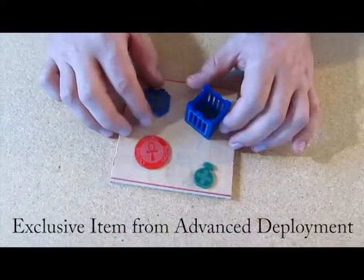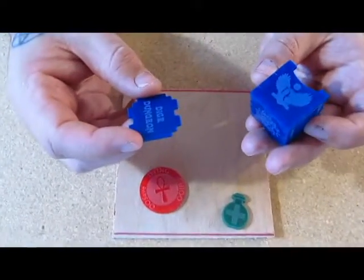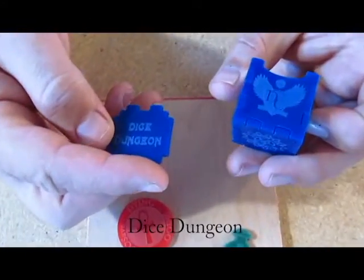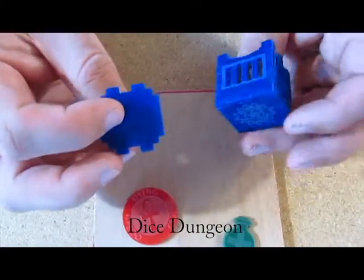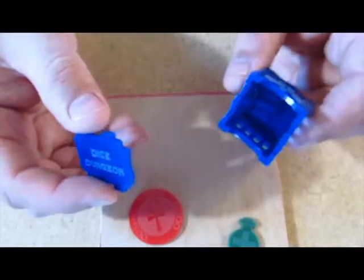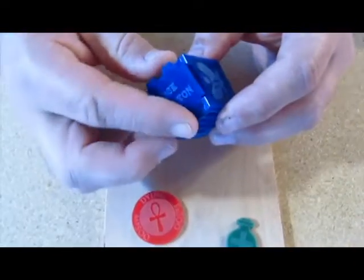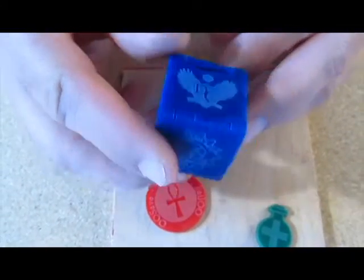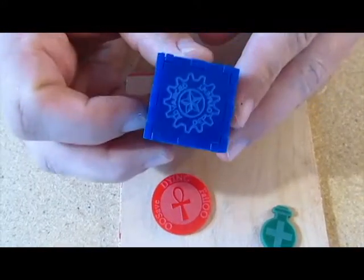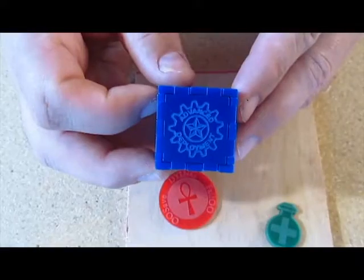Next up, we have one of the exclusive items — a dice gel slash dungeon for when your dice are being obnoxious and not rolling the way you want. Or turn it into some kind of mini gel. It's pretty nice, with the Dungeon Crate logo. This is from Advanced Deployment. I suppose I should hold that properly so you can see it.